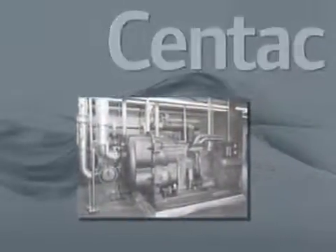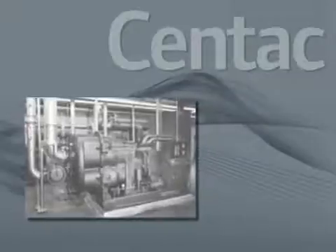In 1968, Ingersoll Rand launched this packaged integral gear concept known as CENTAC — a truly innovative design for centrifugal compressors.